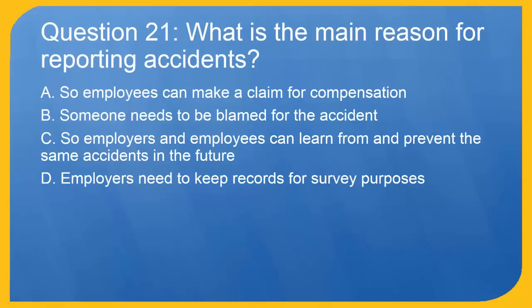Question 21: What is the main reason for reporting accidents? A. So employees can make a claim for compensation. B. Someone needs to be blamed for the accident. C. So employers and employees can learn from and prevent the same accidents in the future. D. Employers need to keep records for survey purposes.